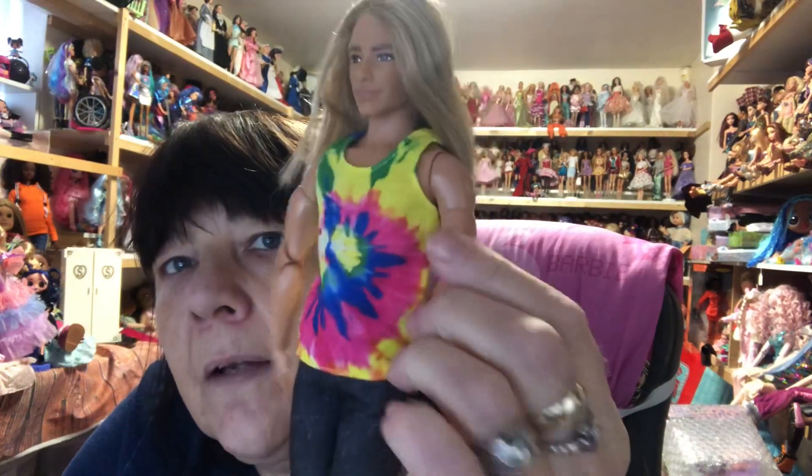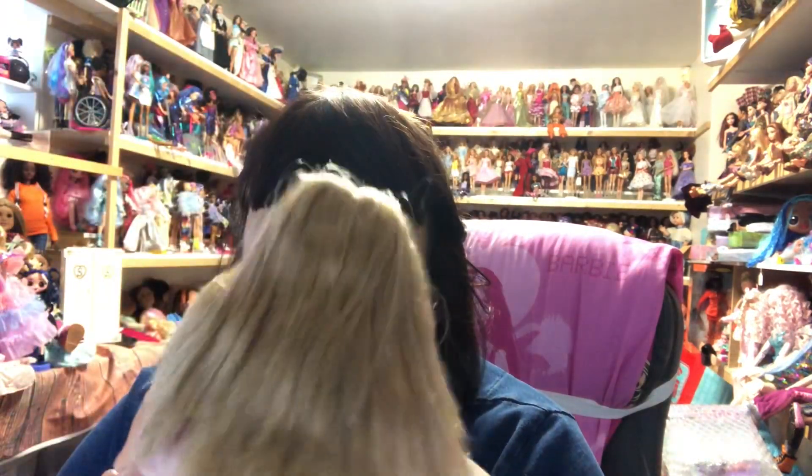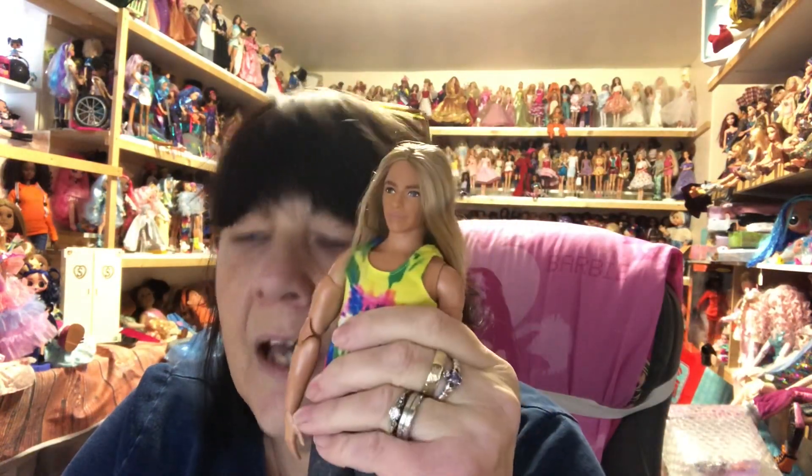His leg articulation: he's got the thigh twist, the hips go forward and back, and in and out — not fully out but a little bit. He's got the double-bended knee, and he's got the ankle twist and up-and-down movement. I do think his feet are bigger than an average Ken's feet — let me get an average Ken to compare. I have a Ken Fashionista on a Made to Move Ken body. Looking at them, I don't think they're any bigger — this Made to Move Ken is muscular as well and has the same articulation. His feet are the same size as an average Ken.